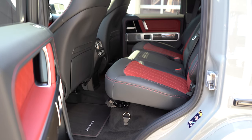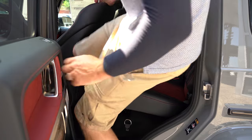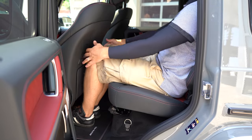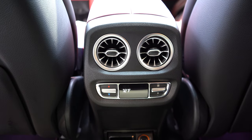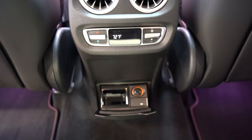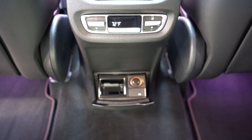Rear legroom comes in at 39.5 inches — and for reference, I am an even six feet tall. There is a rear center armrest with cup holders, rear ventilation, a 12-volt power outlet, and a USB charging port. Rear seats are heated as standard, with the heated seat buttons located on each of the rear passenger doors.